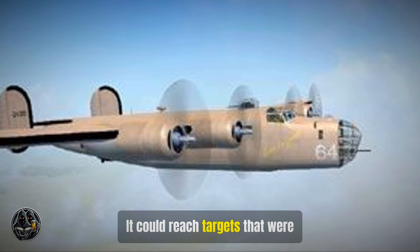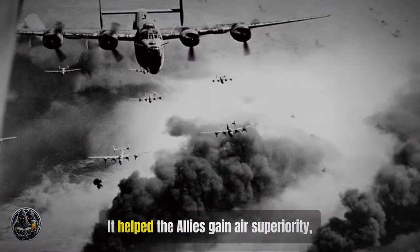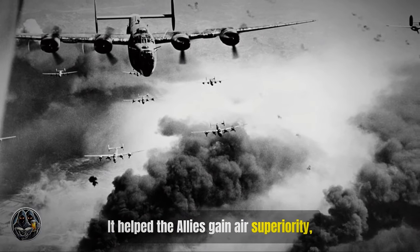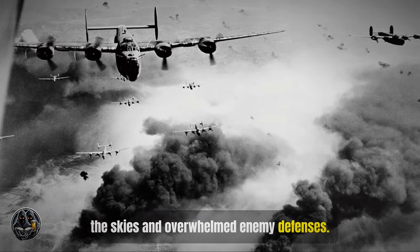It could reach targets that were previously out of range, delivering devastating payloads with precision. It helped the Allies gain air superiority, flying in tight formations that dominated the skies and overwhelmed enemy defenses.